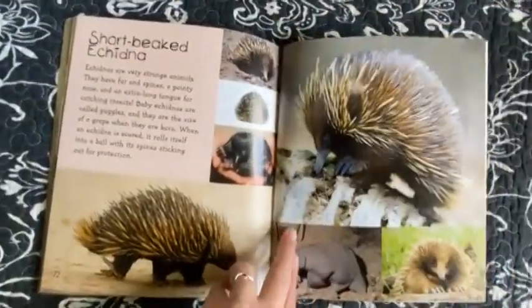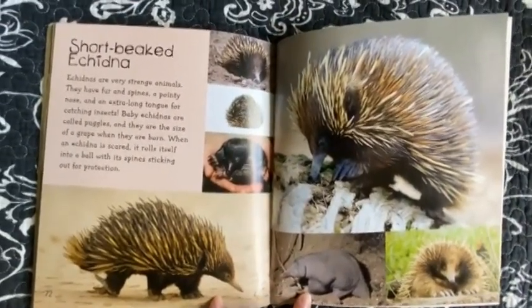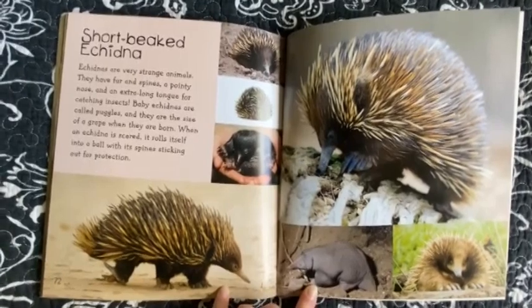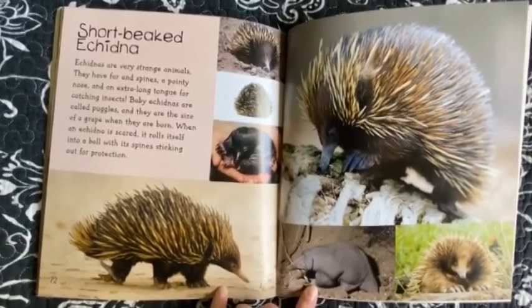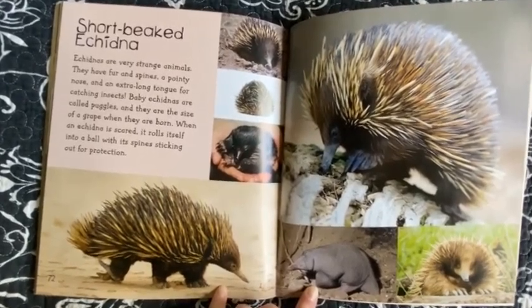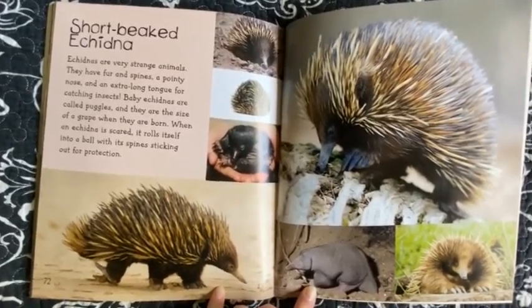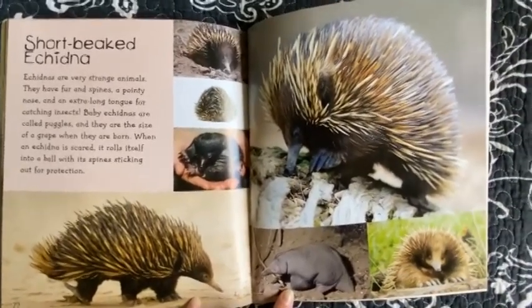Short Beaked Echidna. Echidnas are very strange animals. They have fur and spines, a pointy nose, and an extra long tongue for catching insects. Baby echidnas are called puggles and they are the size of a grape when they are born. When an echidna is scared it rolls itself into a ball with its spines sticking out for protection.